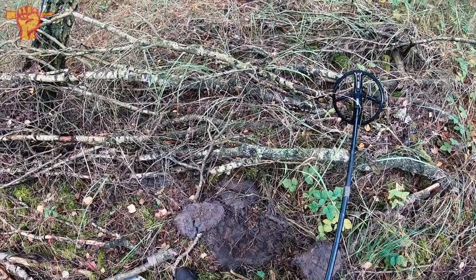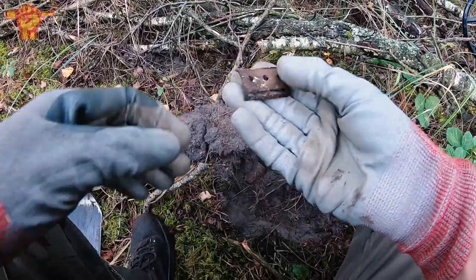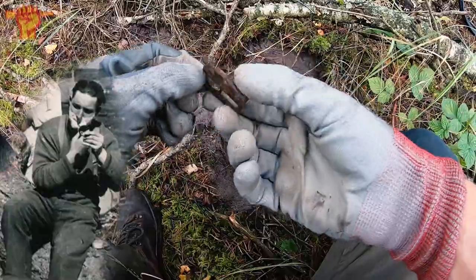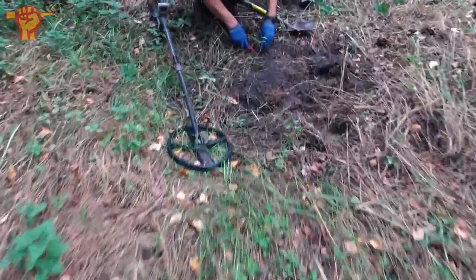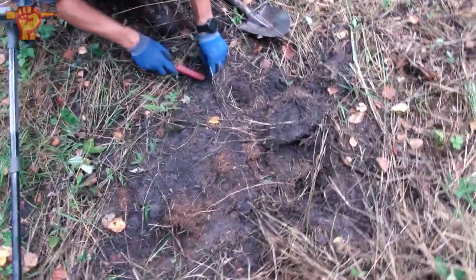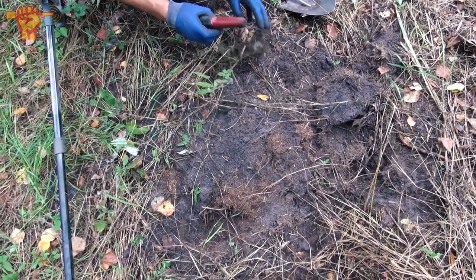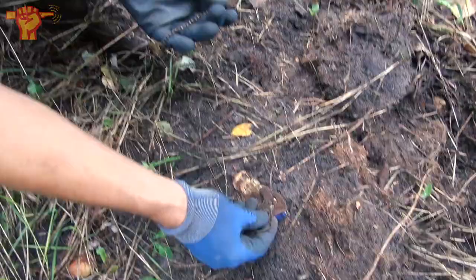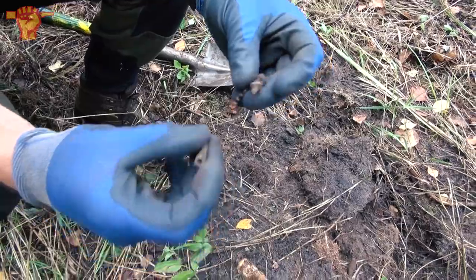Right after Ray found that dog tag, I dug up this razor part — very clearly recognizable. The soldiers would sit here and take a minute to get a clean shave. I need to step up my game because Ray is doing all the finds. He called me over and showed me a nice toothpaste tube with clear writing on it, some buckles, and what looks like a chain or bracelet.